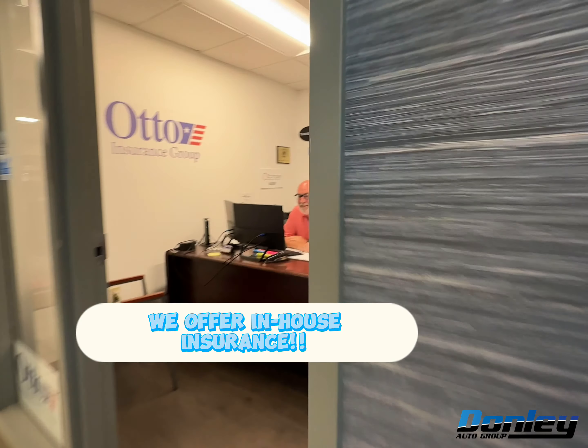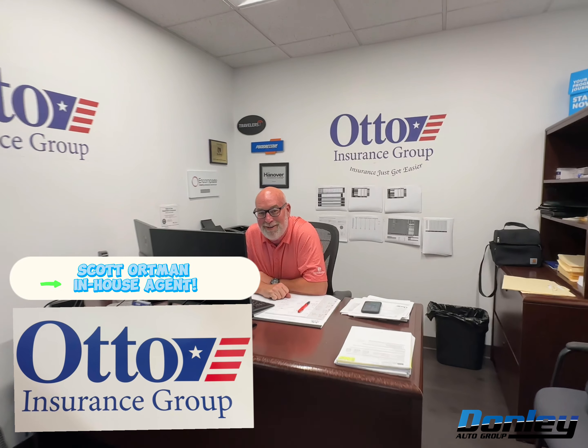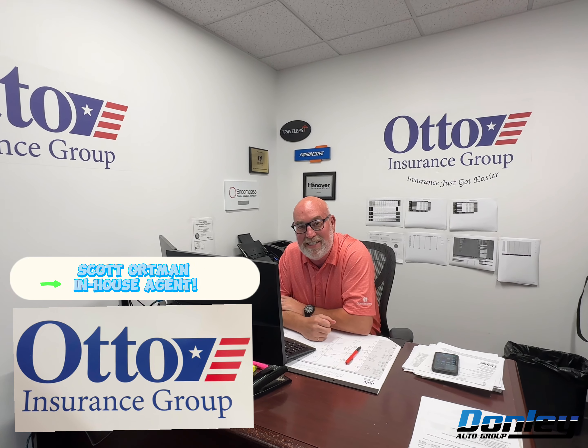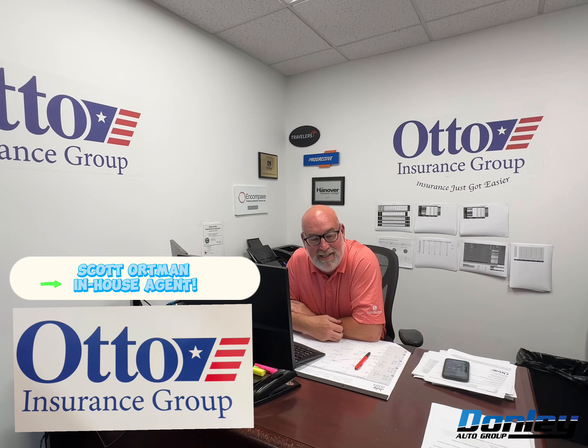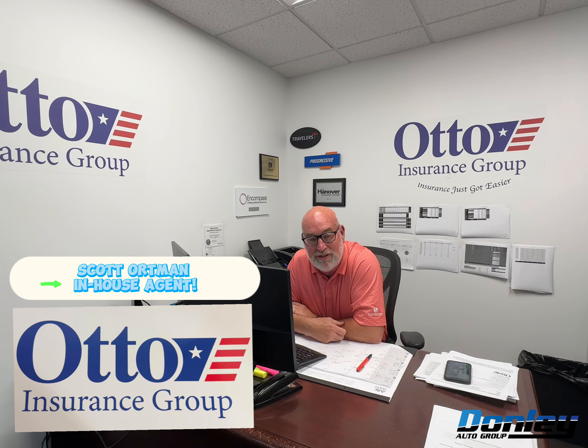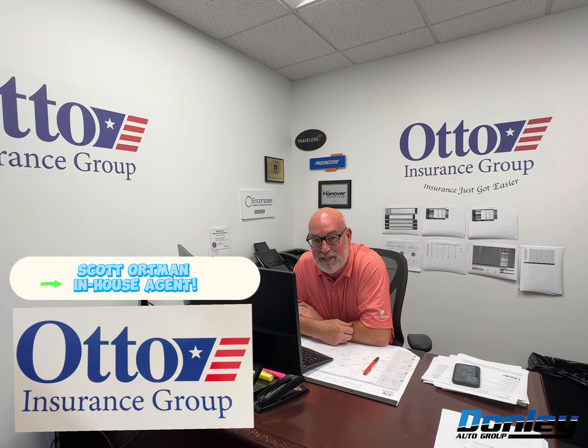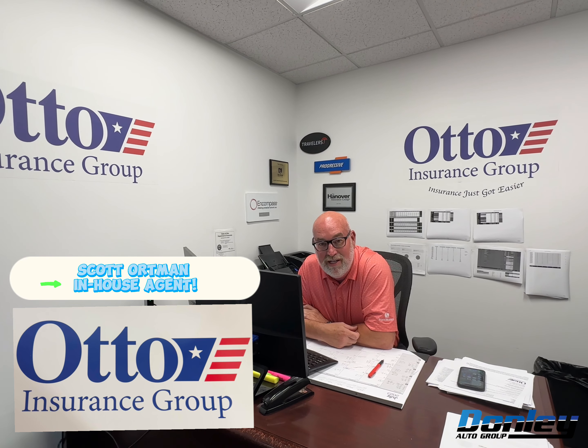We offer in-house insurance. Hello, I'm Scott Ortman with Donnelly Insurance — a full-service insurance agency, part of a larger independent. We represent more than 30 different insurance carriers. We've been able to save our customers quite a bit on insurance simply because we have so many carriers, and we do know insurance rates have gone up.